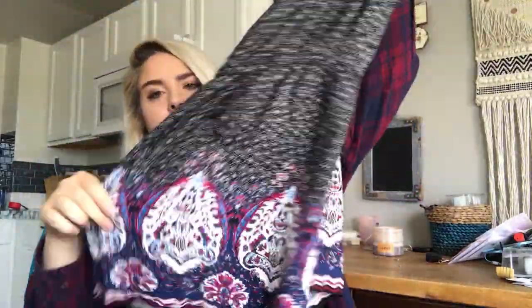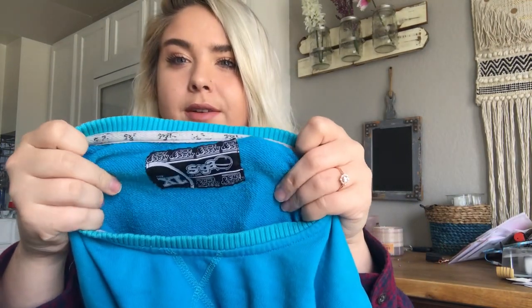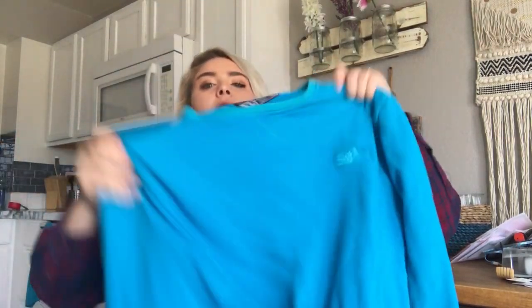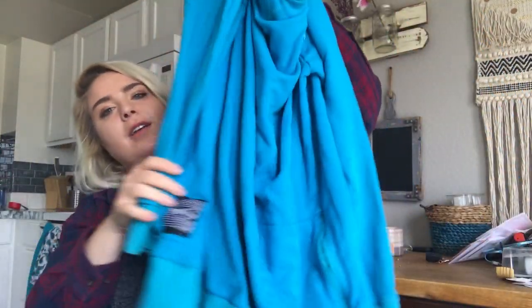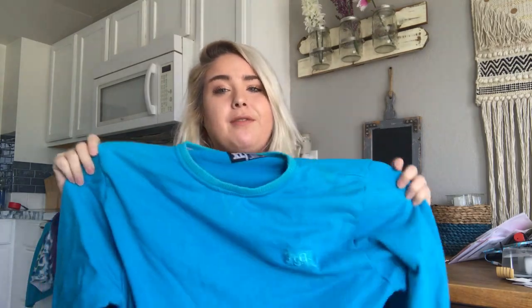Next I got this Torrid piece — brand new with tags. It retailed for $42.90. It's a size 2 in Torrid, which is like a 2XL with their vanity sizing. It's a cute little ruffly top with a paisley print at the bottom. Then this is Saga — a popular ski and snowboard brand, especially here in Colorado. It's a super oversized tall tee. I should get about $40 to $50 for this — right now is the perfect time because snow sport folks will just layer it.